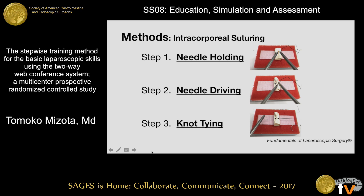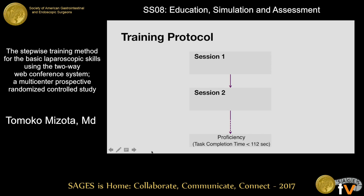An intracorporeal suturing task is relatively challenging for novices. We deconstructed this task into the following three simple steps: needle holding, needle driving, and knot tying. The proficiency goal of each step was set up in a time metric based on expert performance. Each participant was provided the remote system and had coaching sessions once a week with an instructor through the internet until achieving proficiency.